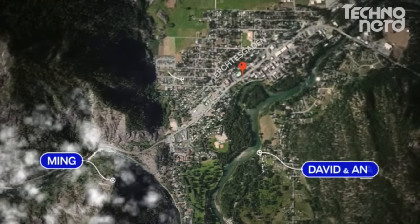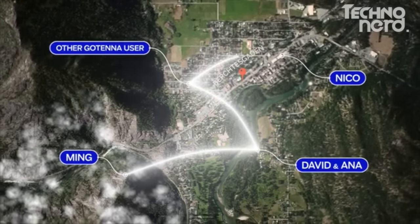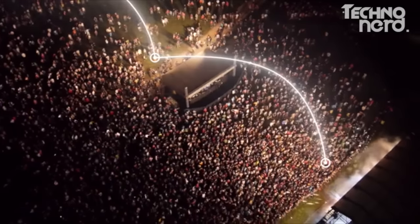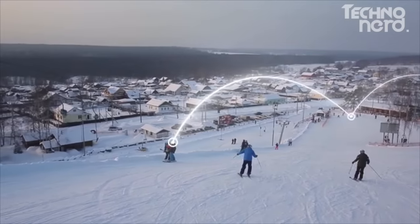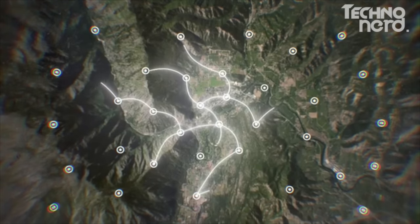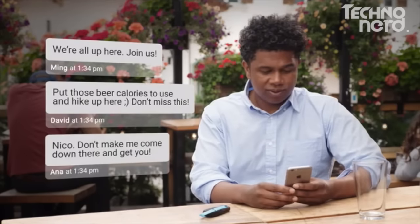You can receive a message from a friend on top of a mountain because other GoTenna Mesh users act as relay points between you. Imagine using this at a music festival or on the slopes — the possibilities are endless. Unlike traditional communication networks, GoTenna Mesh actually gets stronger the more users join. We call this people-powered connectivity.